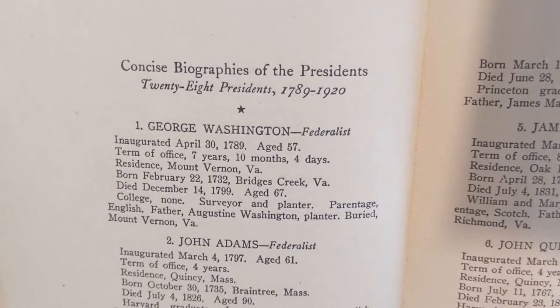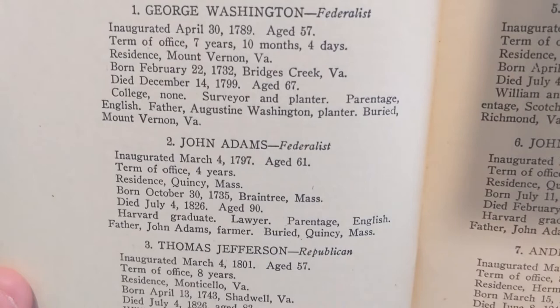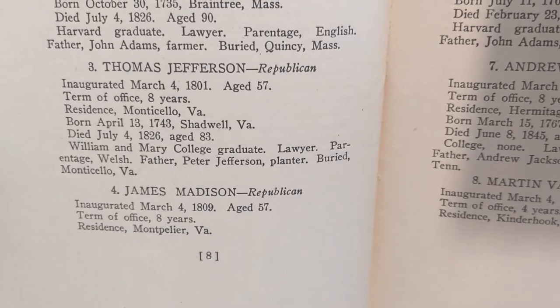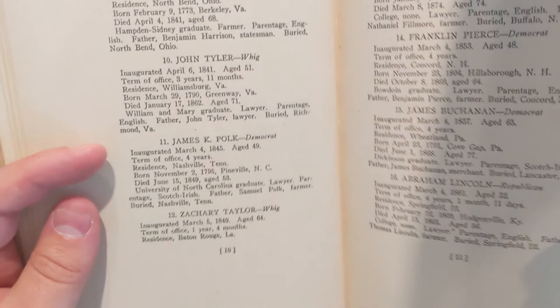It goes over their name, what party they belong to, their inauguration date, how long their term was, where they resided, where they were born, where they died, their college, and what their jobs were. So you've got Washington, Adams, Jefferson, Madison, Monroe, Quincy Adams, Jackson, Martin Van Buren — and it also talks about their parentage, their children, and their spouses.